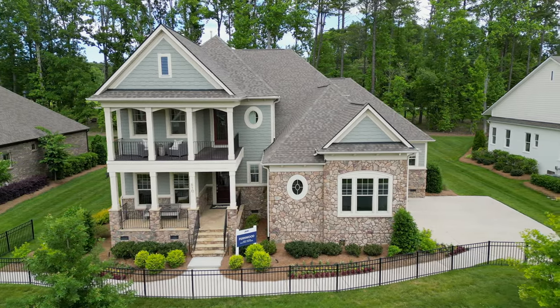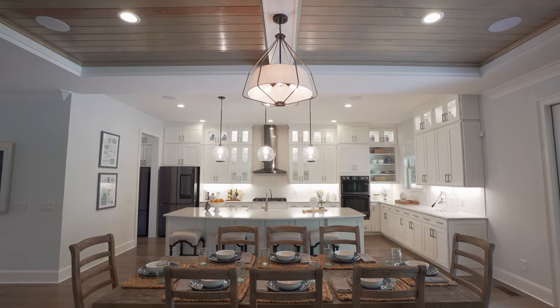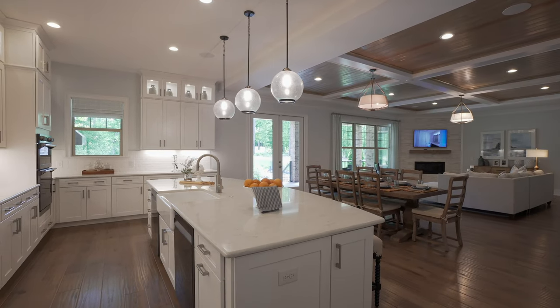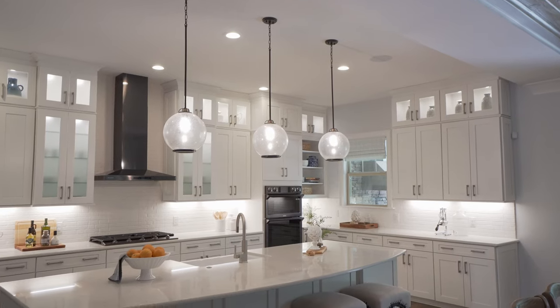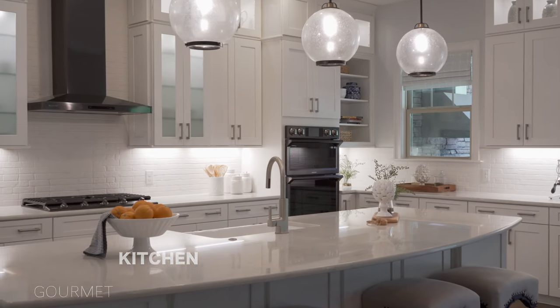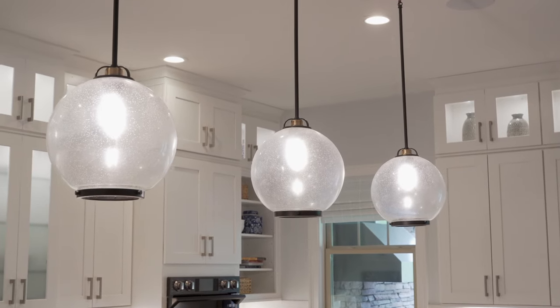That does it for this striking entryway. Now I want to take everyone on a tour of this unbelievable gourmet kitchen — you have to see this. I am honestly blown away. This enormous island is one of the largest I've seen. Jones Homes did an amazing job with all the design elements and upgrades in this space.